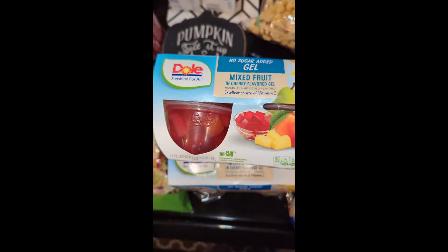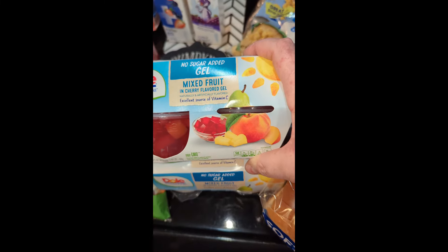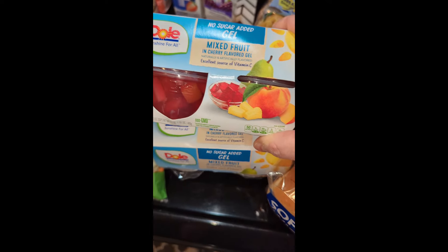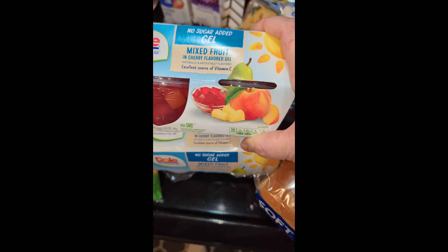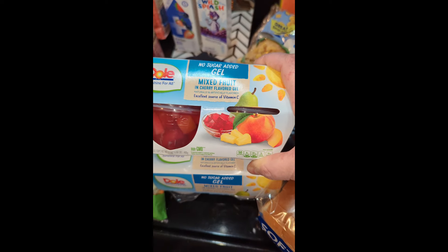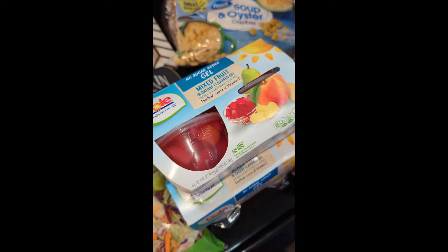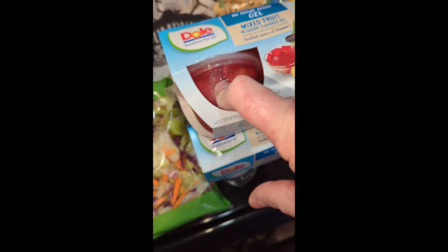This is a snack that is good — it's the no-sugar-added gel, but it's got the cherry gel with like mixed fruit in it: pineapples, pears, peaches, and cherries. Delicious. I've got three. They last forever, but they don't always have them and they'll substitute me for one that has full sugar.